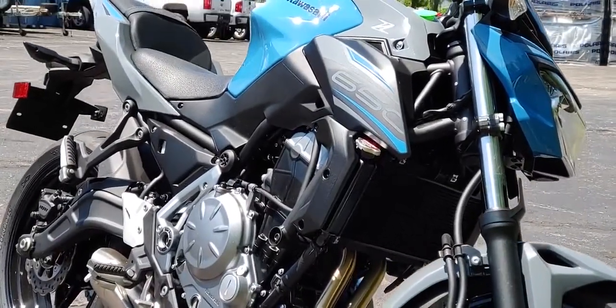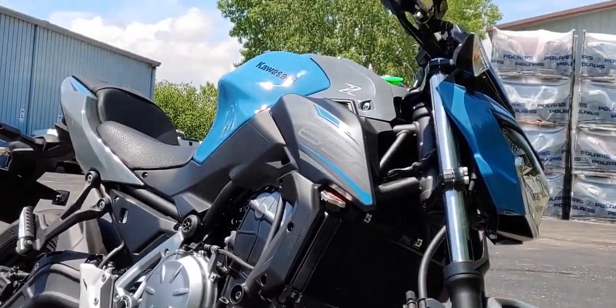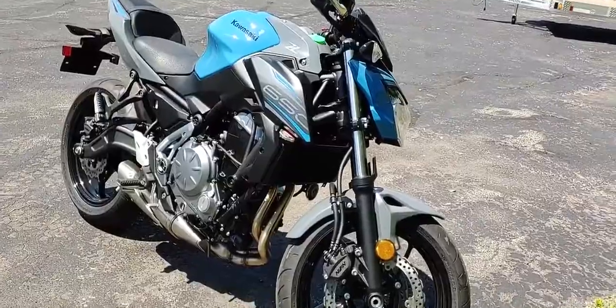Somehow Kawasaki has developed a motorcycle that has a respectable top speed, gets close to 50 miles per gallon, weighs just 410 pounds, and is both fun and comfortable to ride.